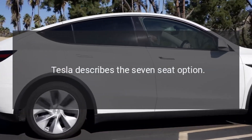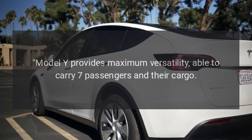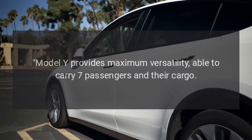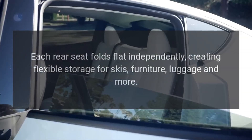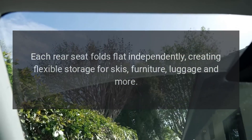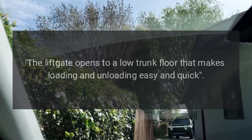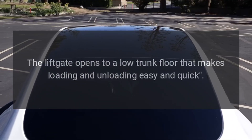Tesla describes the 7-seat option: Model Y provides maximum versatility, able to carry 7 passengers and their cargo. Each rear seat folds flat independently, creating flexible storage for skis, furniture, luggage and more. The lift gate opens to a low-trunk floor that makes loading and unloading easy and quick.